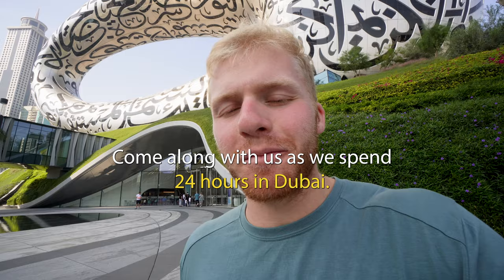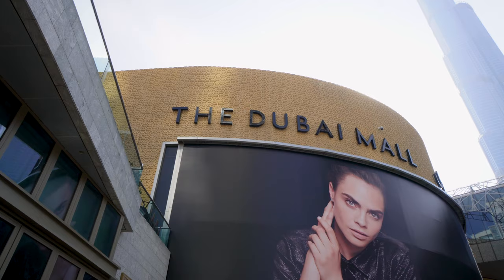Good morning. We're starting today's video from the bed — not to worry, I have clothes on, I have shorts on. But we're also starting today's video from a new location. Come along with us as we spend 24 hours in Dubai with no plans. Let's see if this place is really worth all the hype.